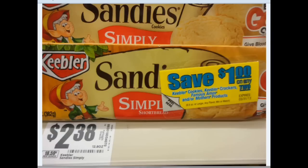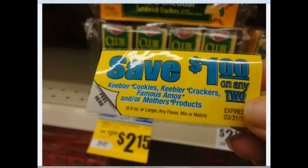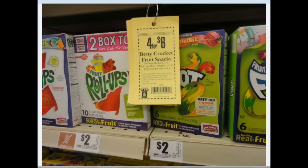There are Peelys on the Keebler — a dollar off of two of the Keebler crackers, the cookies, Famous Amos, or the Mother's products. The Sandys, most of them were priced at $2.38, and there were other ones for $2.50. There were also some Slim Jims on clearance for $1.89. And these were the cheapest Keebler crackers I found — $2.15 for the multi-packs.